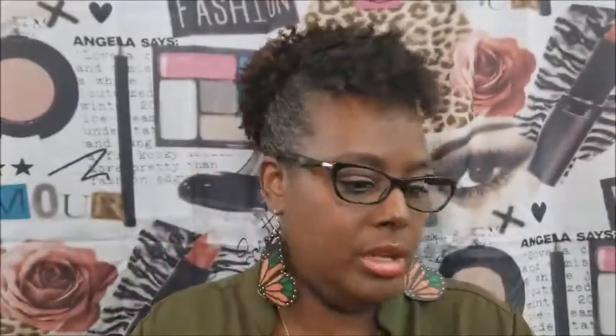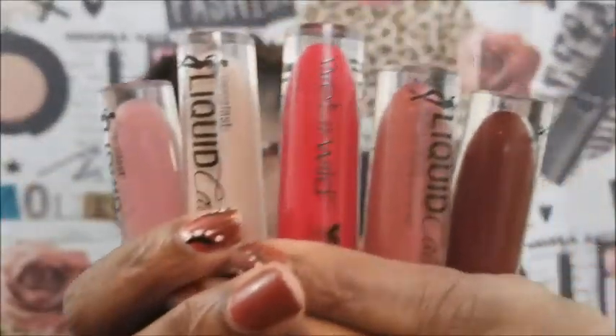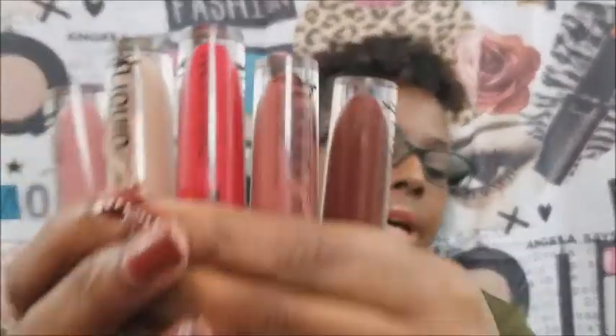Now we're moving to liquid lipsticks — I'm going to go real quick. I went and got all these Wet & Wild ones and I did a full video on them, so if you want to see the swatches you can check that video. Those are all liquid lipsticks from Wet & Wild and they're pretty good.